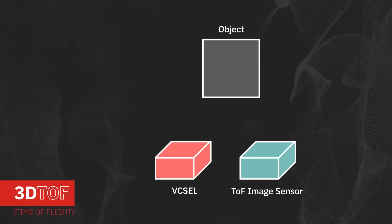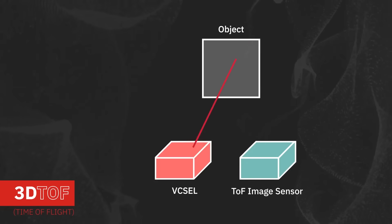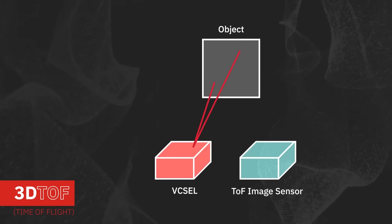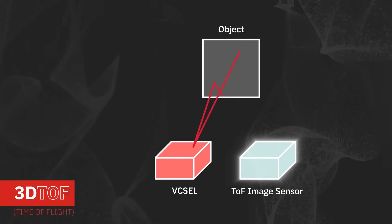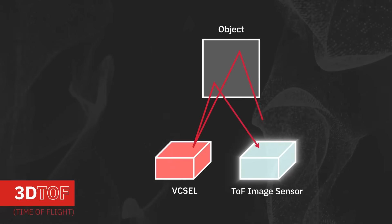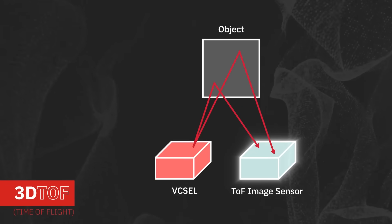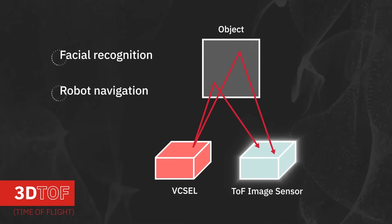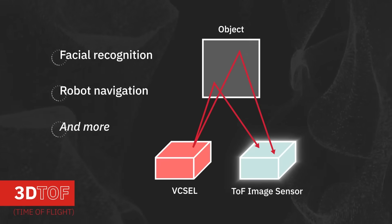In 3D time-of-flight applications, the VCSEL is used as a flood illuminator, projecting infrared light at uniform intensity into the target area, and an image sensor is used to measure the time of flight to individual pixels. This is used to create a 3D map of the target area, and is commonly used in facial recognition, industrial robot navigation, and other applications.